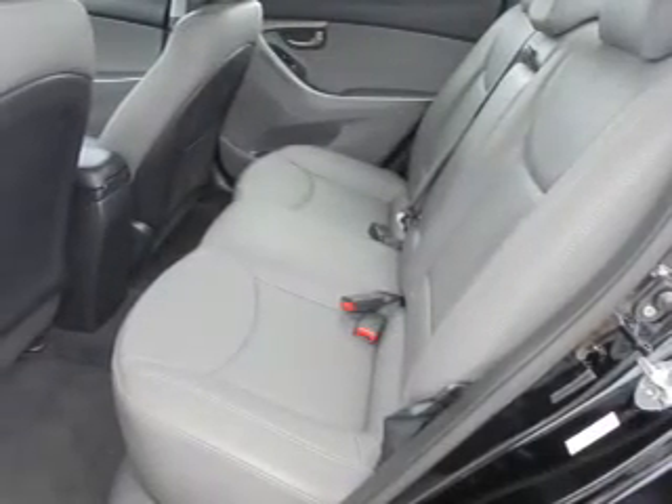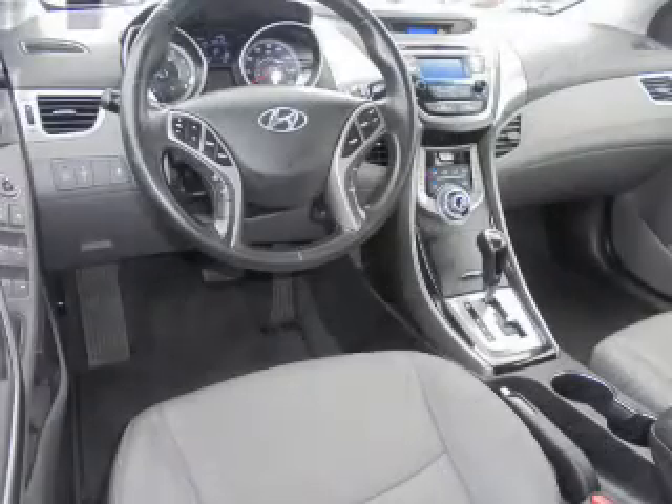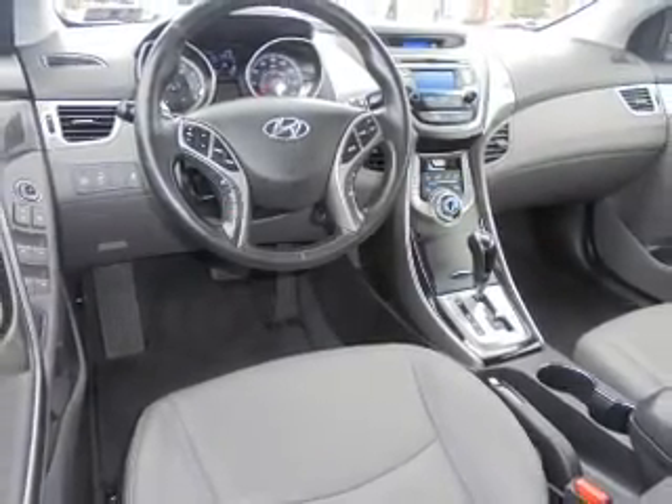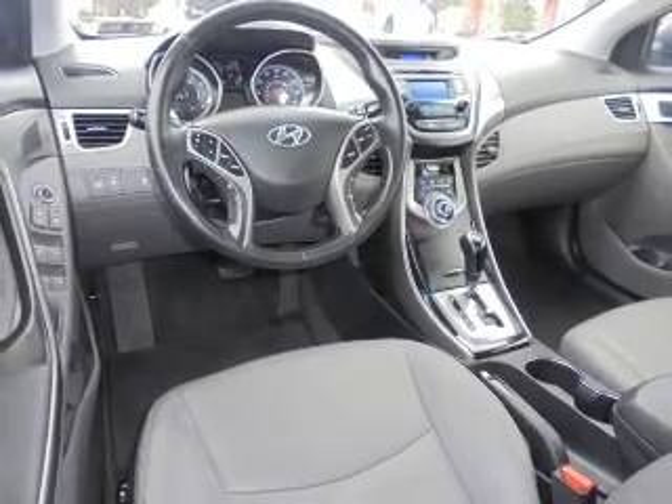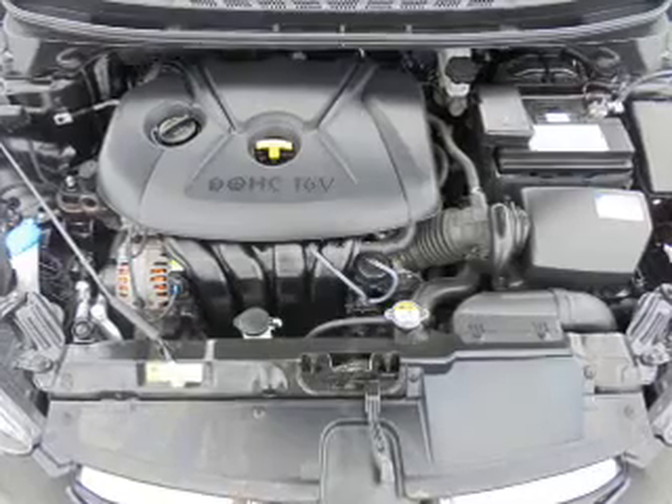Inside you'll find heated seats, Bluetooth connectivity, Sirius XM satellite radio, an auxiliary input, steering wheel controls, a premium sound system, curtain head airbags, front airbags, and side airbags.